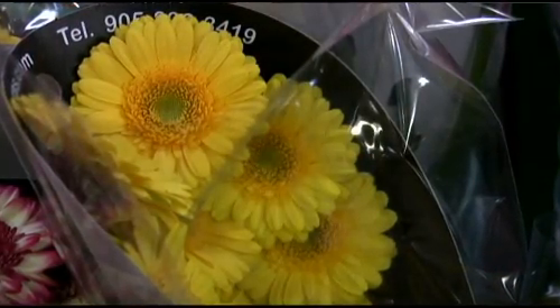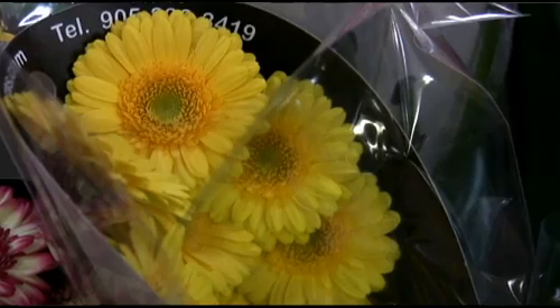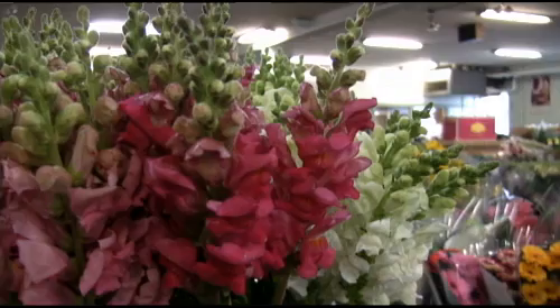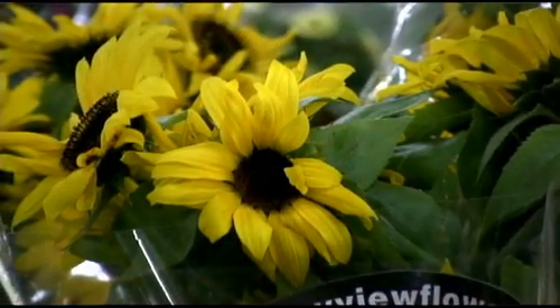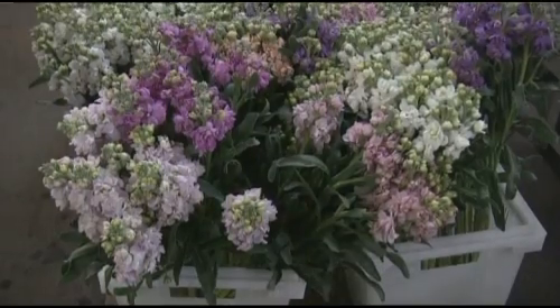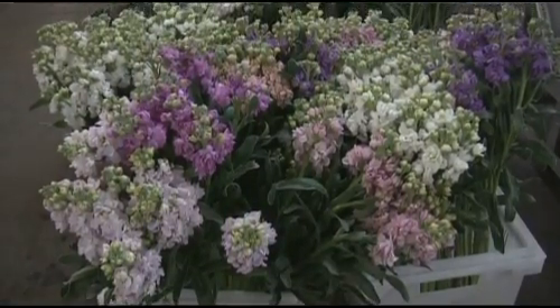When we come in here, never having been in here before, we're struck by the beauty of all the flowers — do you still feel that? Oh yeah. It's one of the reasons why I'm still in the business. I love the flowers, I love the things that they do. When you give flowers to a person and just see their face light up, it's worth a million dollars.